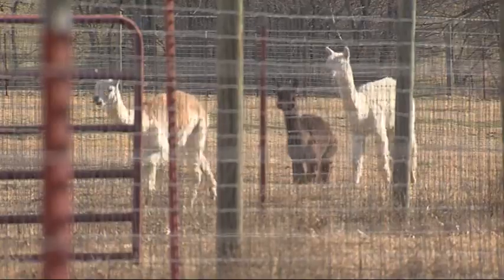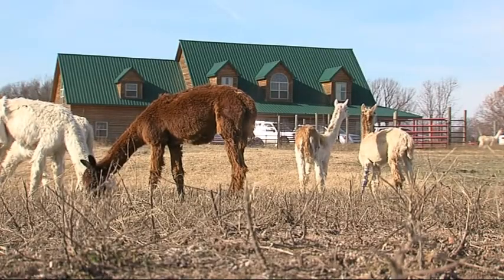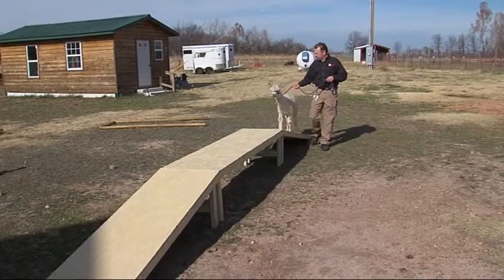Alpacas. They look like little llamas, but smaller. I have 53 at the moment. The alpaca fleece is some of the best fibers in the world. Come along, Sheba.